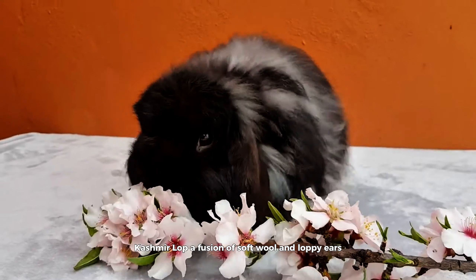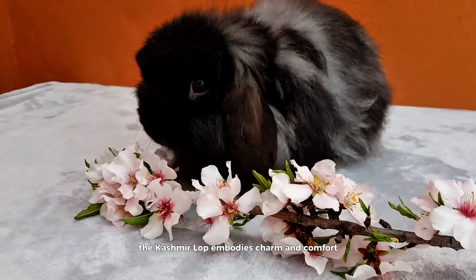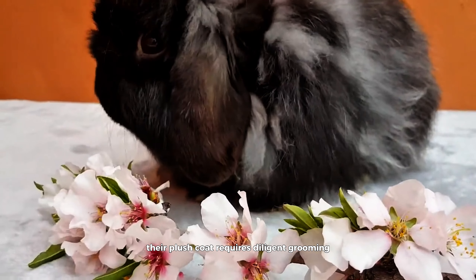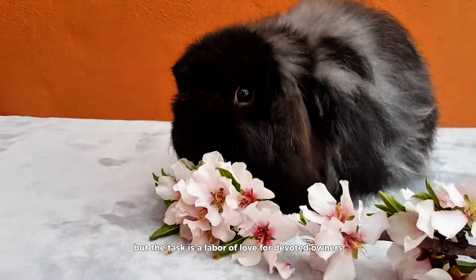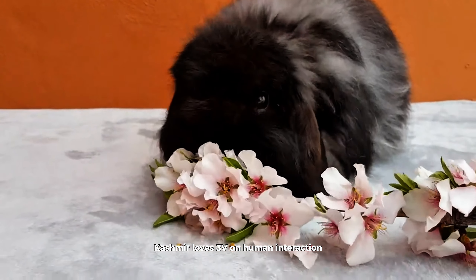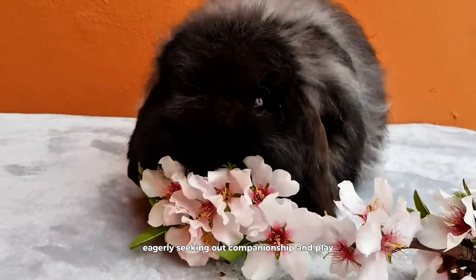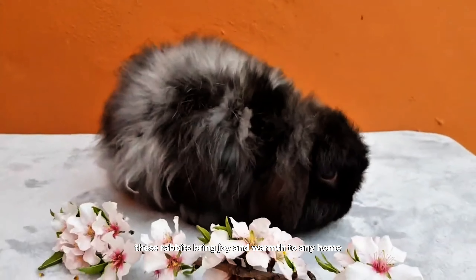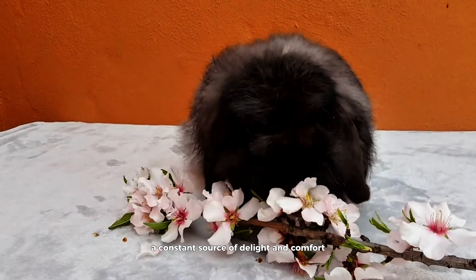Cashmere Lop. A fusion of soft wool and loppy ears, the Cashmere Lop embodies charm and comfort in equal measure. Their plush coat requires diligent grooming to maintain its velvety texture, but the task is a labor of love for devoted owners. Cashmere Lops thrive on human interaction, eagerly seeking out companionship and play. With their endearing personalities and captivating appearance, these rabbits bring joy and warmth to any home, their fluffy presence a constant source of delight and comfort.